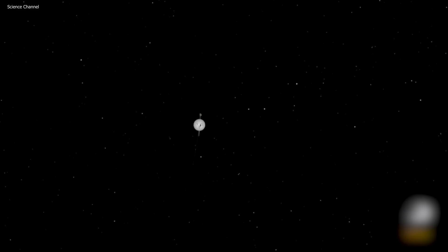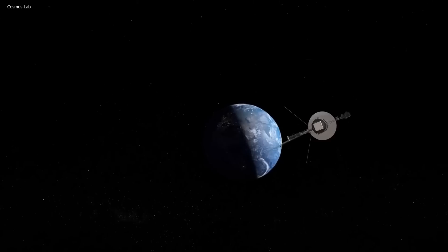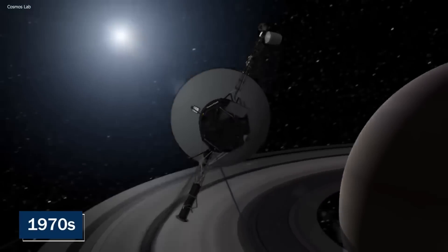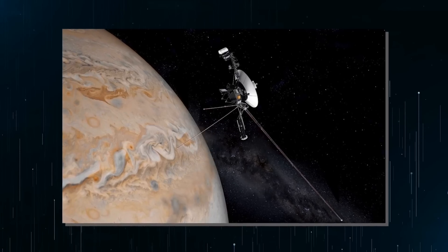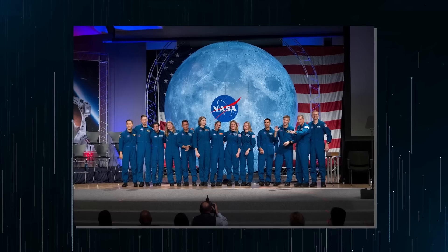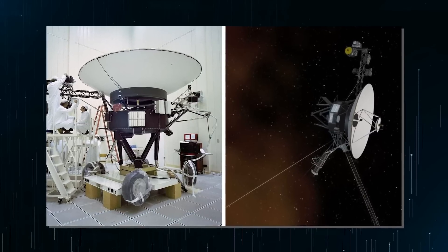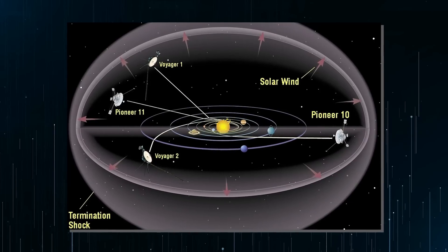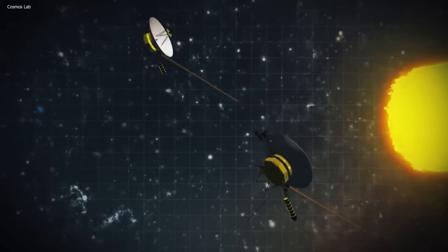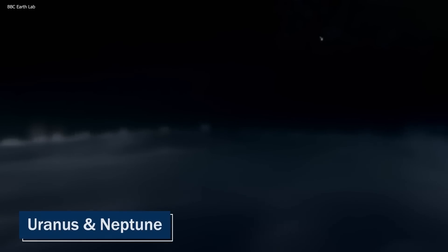The initial plan for the Voyager mission was to send a single probe on a route known as the Grand Tour, taking advantage of an alignment of the four outermost planets during the late 1970s. However, this proved to be too expensive, so NASA eventually decided to send two identical probes — Voyager 1 and Voyager 2 — on separate trajectories that would take advantage of this rare alignment. Voyager 1 was set to closely fly by Jupiter and Saturn, while Voyager 2 would pass these planets from a slightly further distance and then travel on to explore Uranus and Neptune.